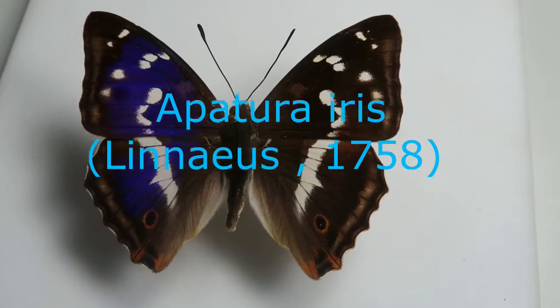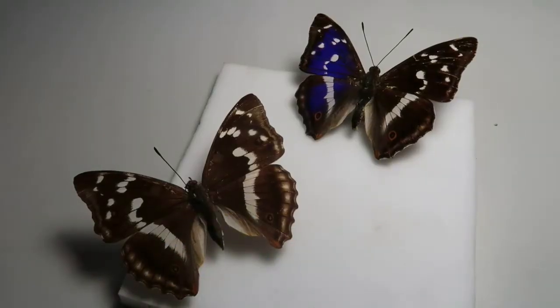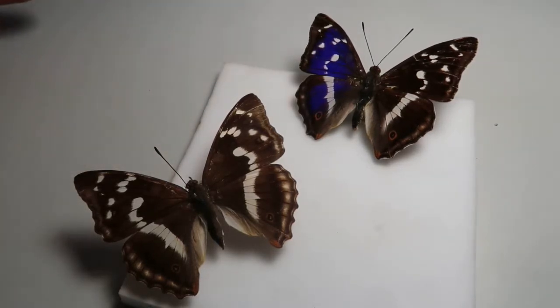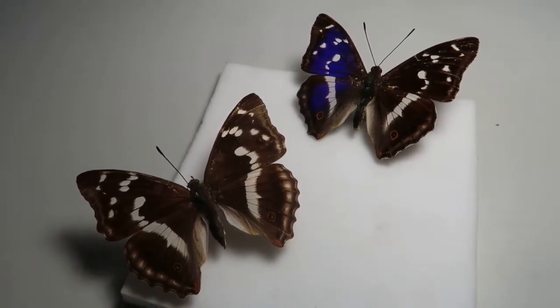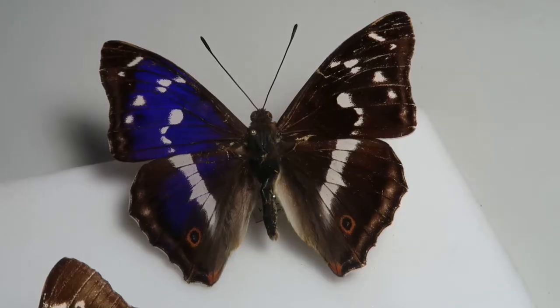What we see here is Apatura iris. In the top of this frame we see a male specimen showing the iridescence in the wings. Below, the bigger specimen but without color, is the female. One may notice that females of this species actually don't have the shiny iridescence on their wings at all and are a bit more boring looking. The male, however, is spectacular.